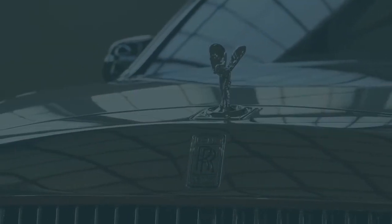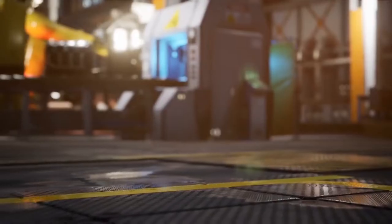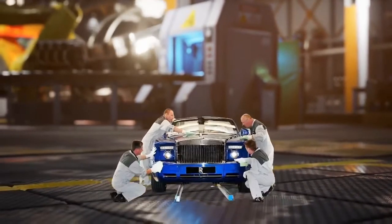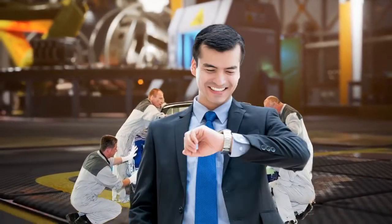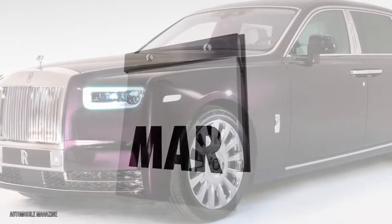It takes ages to build. The first reason why the Rolls-Royce Phantom is so expensive is because of just how long it takes to produce one. While regular car makers prioritize speed of assembly and production, Rolls-Royces, including the Phantom, are known to take their own sweet time. On average, it takes around six months to build a single Rolls-Royce car.